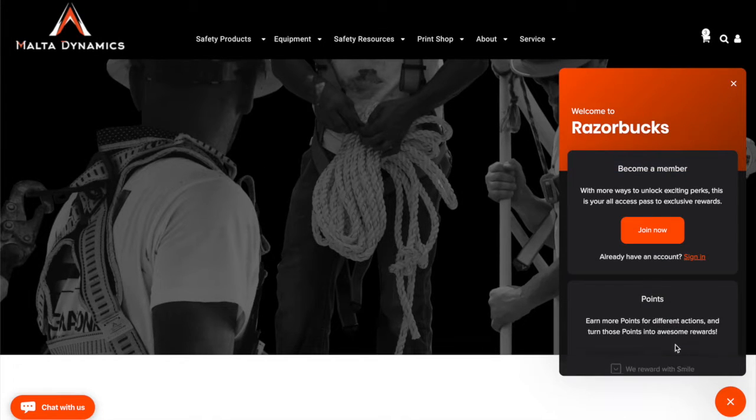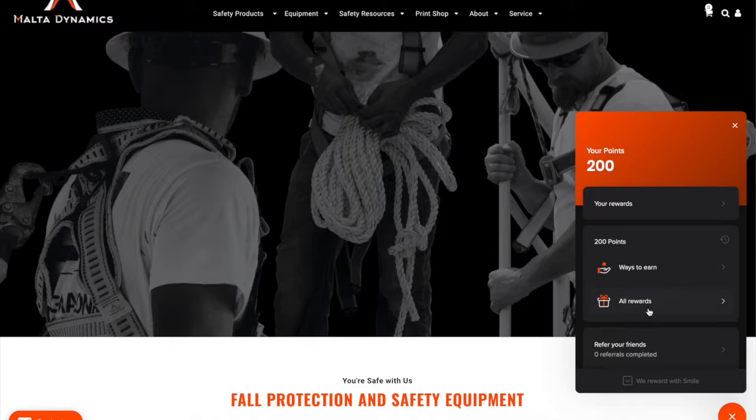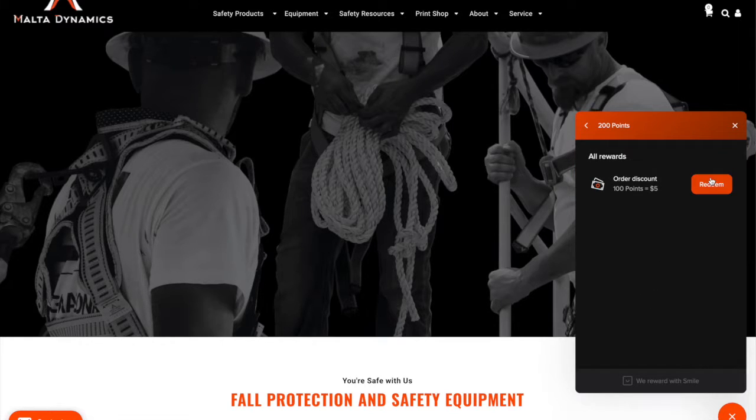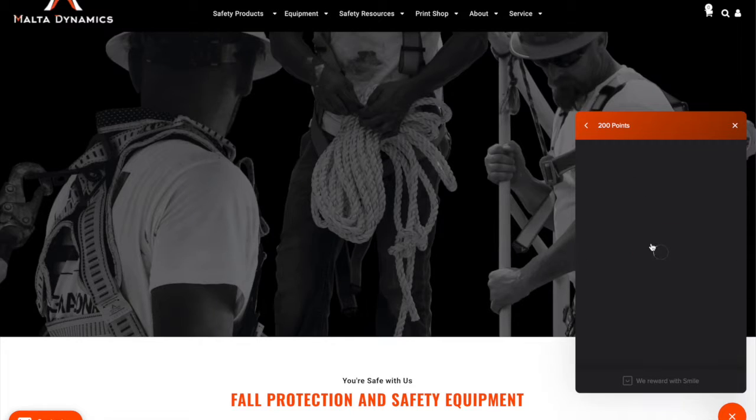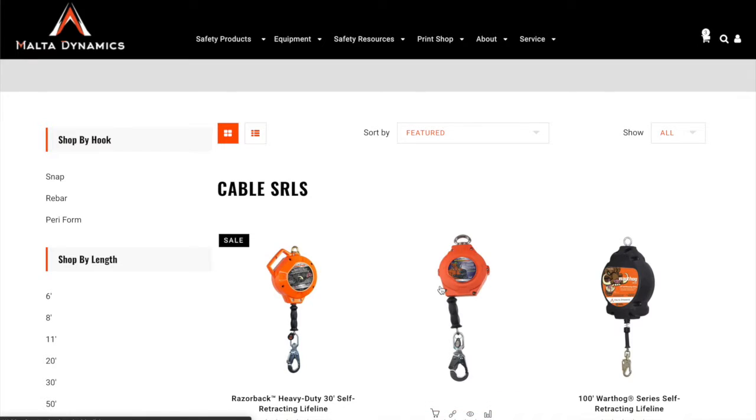Malta Dynamics customers receive Razor Bucks for shopping at MaltaDynamics.com. For a limited time, when you sign up for Razor Bucks, you will receive $10 in bonus Razor Bucks.